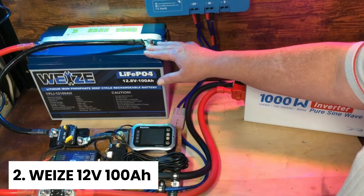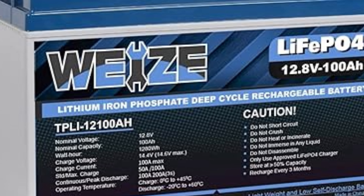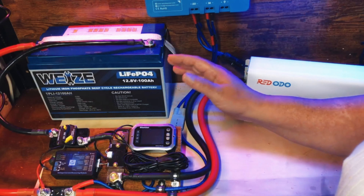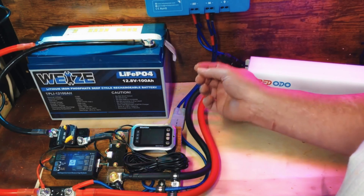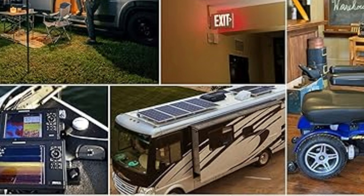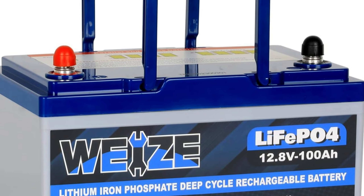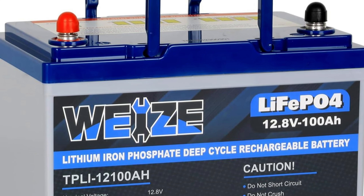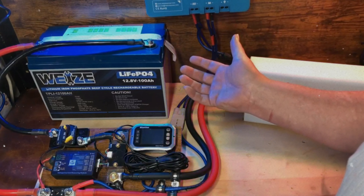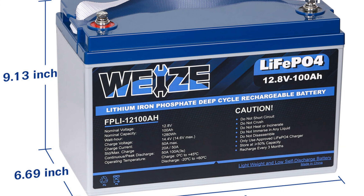Number two: Weez 12 Volt 100 Ampere Hour, our pick for best premium RV battery. Are you in the market for a top-notch 100 Ampere Hour capacity battery that checks all the right boxes? The Weez battery is a game-changer packed with innovative features that ensure your safety and satisfaction. Its built-in battery management system provides unparalleled protection against common issues like overcharge, excessive discharge, overcurrent, short-circuiting, and extreme temperatures. This means you can enjoy a lifespan of over 8,000 cycles at 50% discharge. That's a long time, but that's not all.